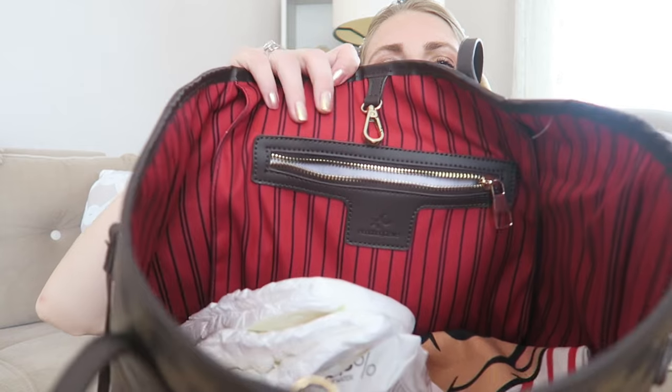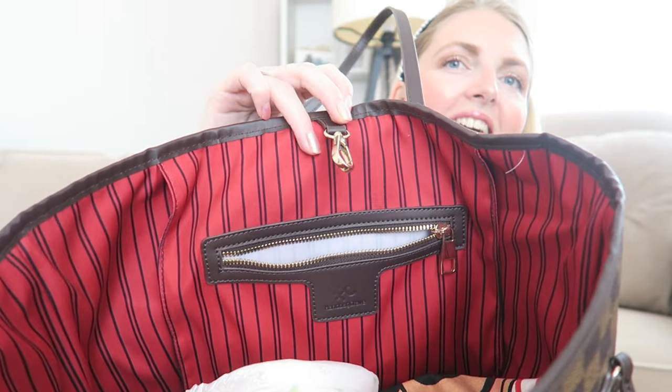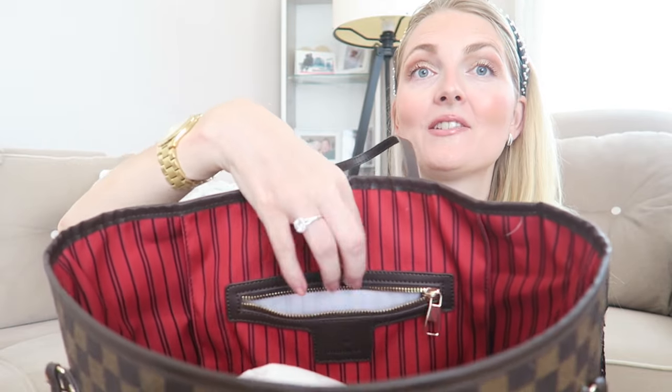This is how the bag looks on the inside — it's a gorgeous red color, and here you can see the Handbag Grave logo. You can already see some things I've thrown in here, and it also has a little pocket. Let's start with that pocket.